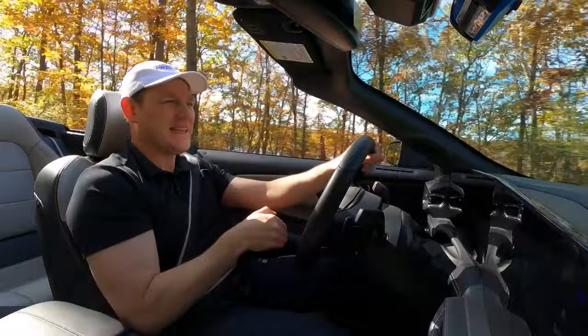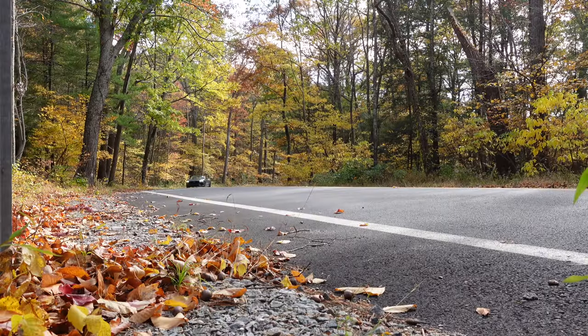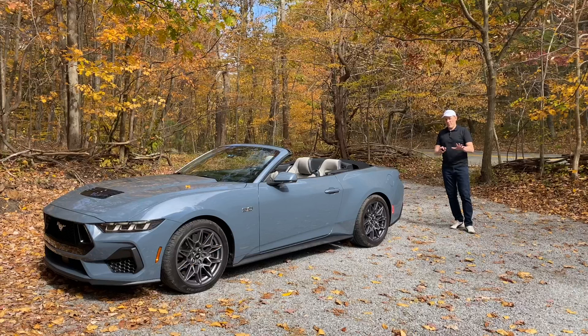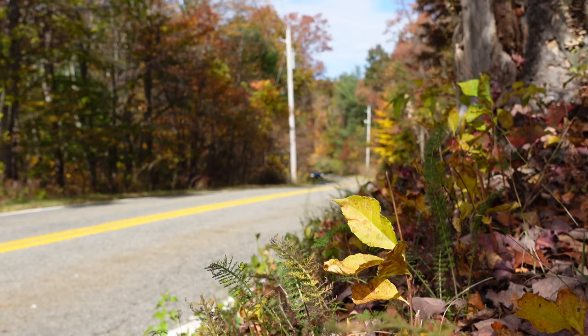Unlike Dodge, which is replacing the V8 Challengers with an electric car, and Chevrolet, which hasn't even said what it's replacing the Camaro with yet, Ford is committed to selling V8 Mustangs for years to come — probably until the end of the decade. It also has a new way to let everybody know what's under the hood: the Mustang GT with the automatic has a remote starter, but you can also use it to rev the engine remotely. It's a whole new way to annoy your neighbors, and you don't even have to be there — in fact, it's probably better if you're not.